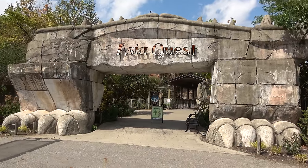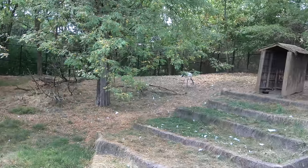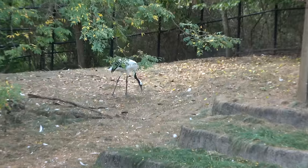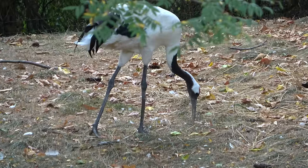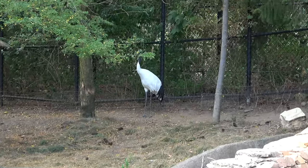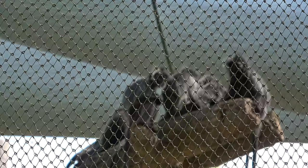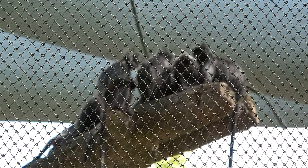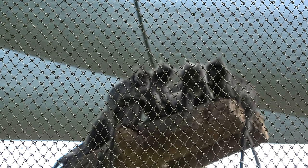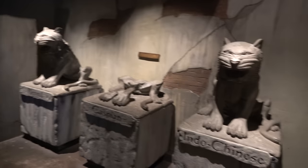The next section of the zoo to explore is the Asia Quest, and the entrance is spectacular. The first exhibit you see has a Siberian musk deer and some beautiful cranes — I imagine probably the largest species of crane because they're very tall. And then there's a whole family hanging out on top of a tree. These guys are silver leaf langurs.